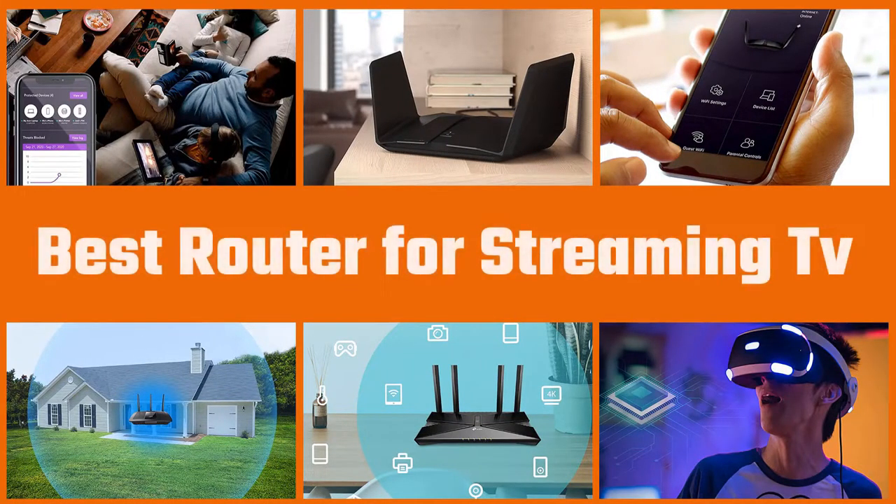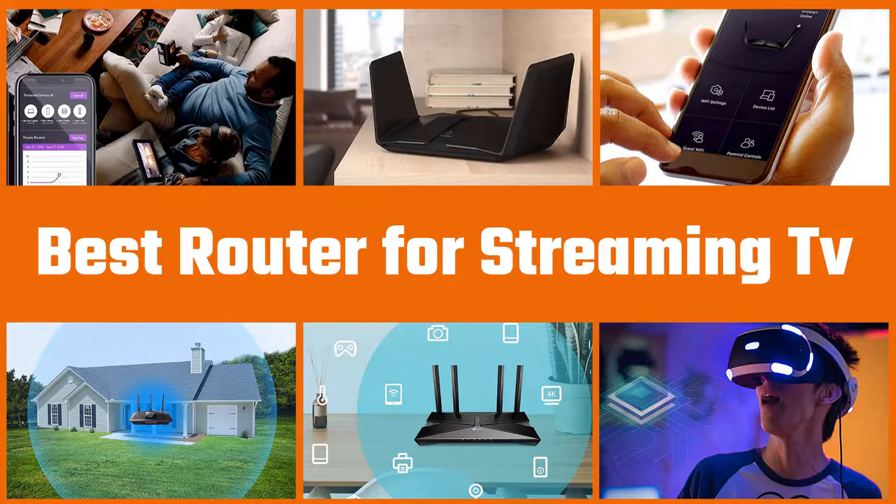Different home networks have different needs, so here are our top five router recommendations to keep you connected. Let's get started.